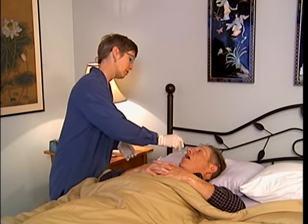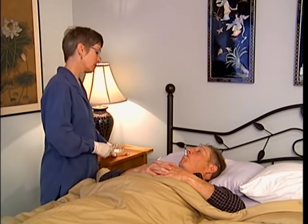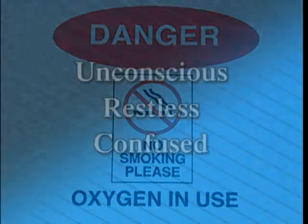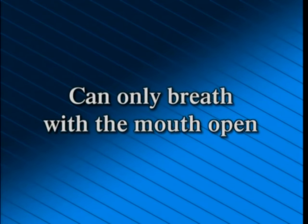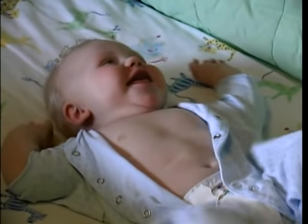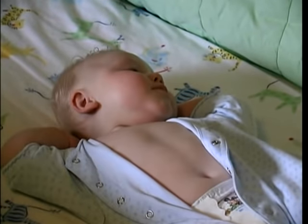The most common way to take the temperature is to place the thermometer under the tongue, slanted toward the side of the mouth. Taking an oral temperature is not recommended if the person is receiving oxygen, is unconscious, restless, or confused, can only breathe with the mouth open, has mouth sores, or cannot hold the thermometer due to paralysis or injury. It is also not recommended for infants or young children.